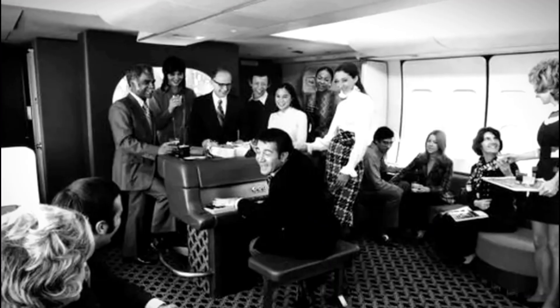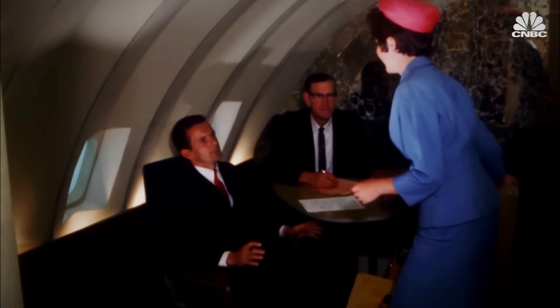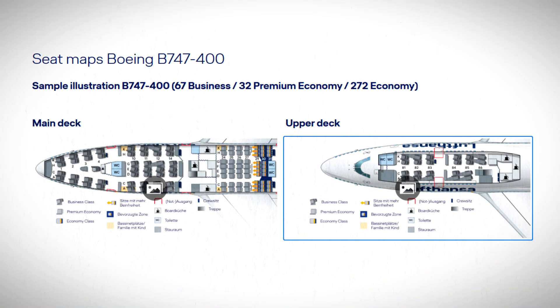That hump — the upper deck — became the most prestigious space in aviation. Airlines realized they could charge premium prices for those seats because passengers felt like they were somewhere special. Pan Am put a cocktail lounge up there. TWA installed a piano bar. Flying in the 747's upper deck in the 1970s was like being in an exclusive club at 35,000 feet. The upper deck only had about 50 seats compared to the 350 on the main deck. This scarcity made it even more desirable, and passengers who flew up there felt like they were part of an elite group.